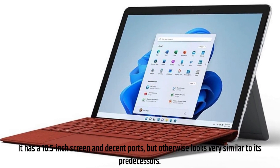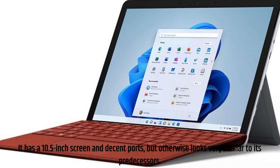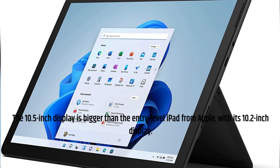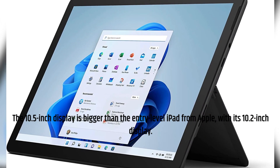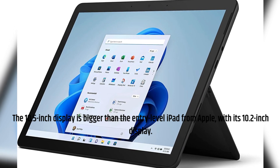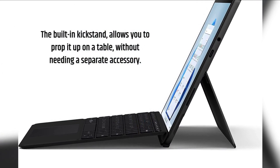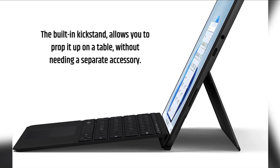It has a 10.5-inch screen and decent ports, but otherwise looks very similar to its predecessors. The 10.5-inch display is bigger than the entry-level iPad from Apple with its 10.2-inch display. The built-in kickstand allows you to prop it up on a table without needing a separate accessory.